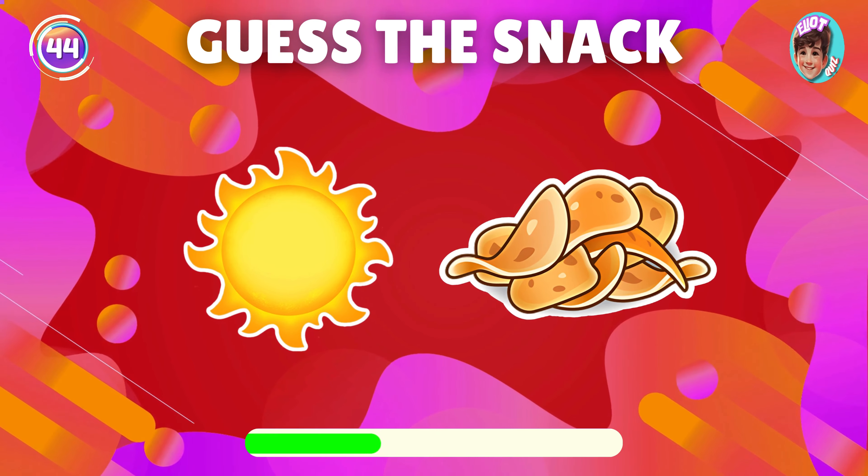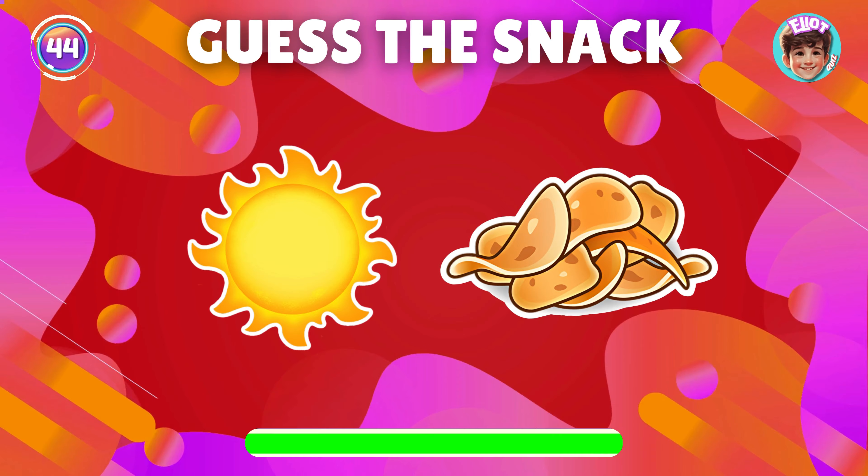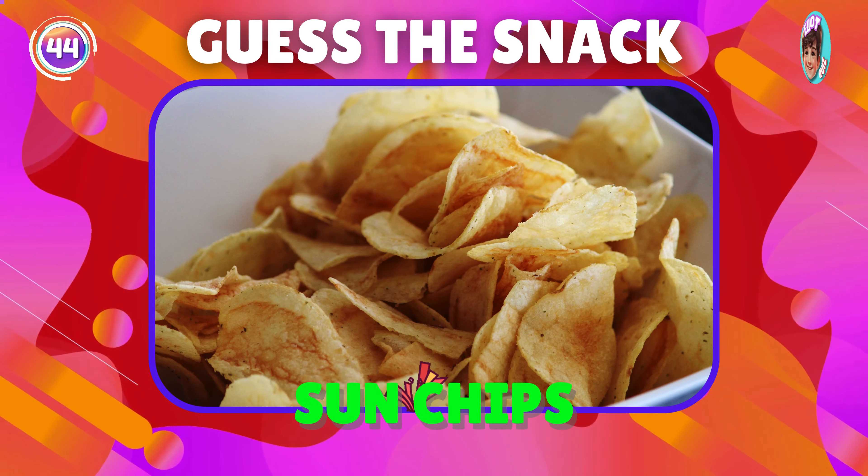Can you name the snack shown by this emoji? Exactly, it's Sun Chips.